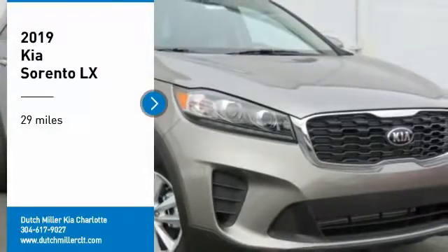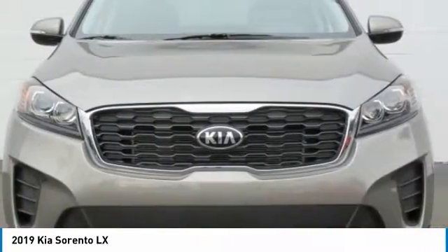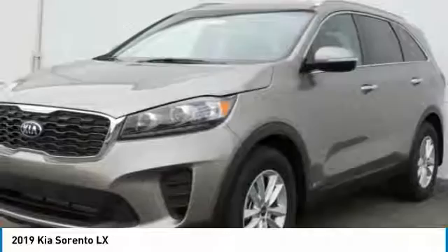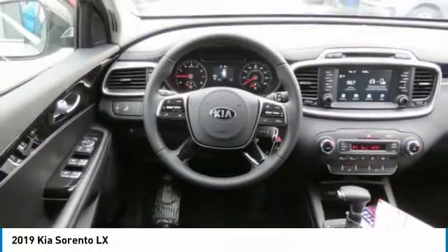We are pleased to show you the 2019 Sorento. The Kia Sorento is a comfortable riding, powerful compact SUV loaded with impressive standard features. Take one look at its stylish sleek design and you'll want to cross over to a Sorento.